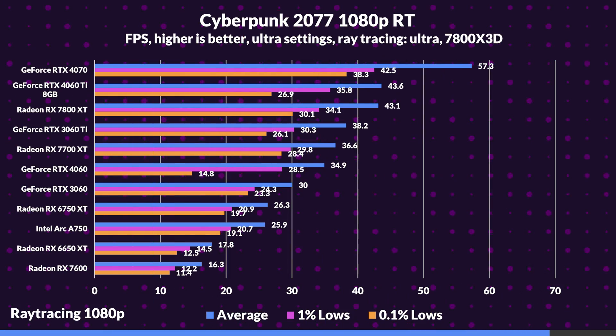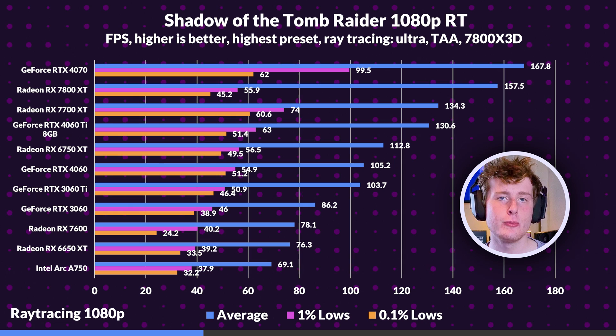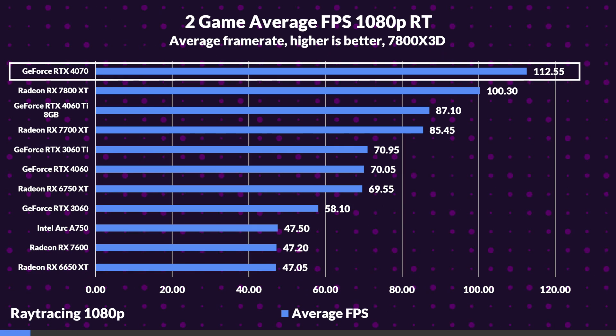However, in raytracing starting at 1080p, things take a turn for the worse, as the RTX 4070 finally overtakes the 7800 XT with considerable leads. In Cyberpunk 2077, the 4070 delivers a much more playable experience compared to the 7800 XT. Shadow of the Tomb Raider continues this feat, but the gap isn't as wide as in Cyberpunk 2077, thanks to Shadow of the Tomb Raider being pretty light when it comes to raytracing, only having raytraced shadows. Average FPS shows the 4070 taking a 12% lead over the 7800 XT, so if you care more about raytracing, the 4070 is going to be the better pick.